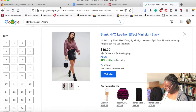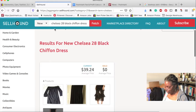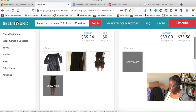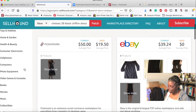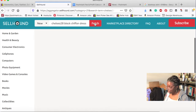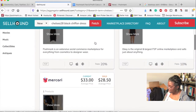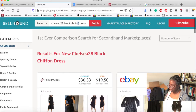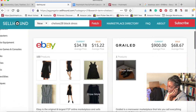We're going to look for the Chelsea 28 dress. Going back to Cell Hound — I always try to start off with more information rather than less to see if I find exactly what's listed. One product. I did that wrong — it's 'chelsea28' with no spaces. Still almost the same result. Let's try adding 'black dress.' Now we're looking at some numbers: 100 products.